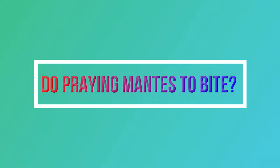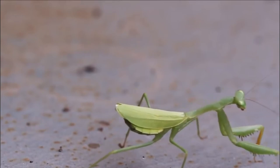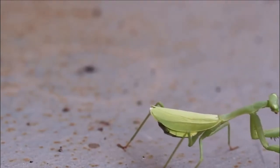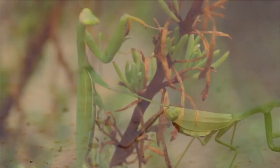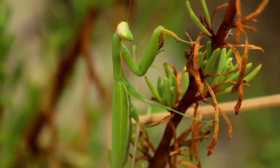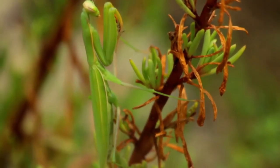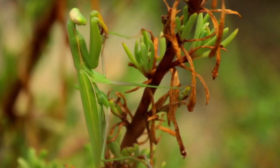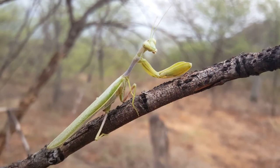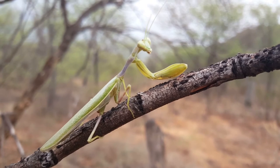Do praying mantises bite? Despite the praying mantis being a dangerous and deadly predator to the insects and bugs that they prey on, it's never likely for a praying mantis to attack humans. Praying mantises have very good eyesight. On a clear day, they can see movement from about 60 feet — that is 18.2 meters away. Because of this, they can tell the difference between their usual food and a finger or something much bigger, so they usually stay away from people. Even though the chances of a praying mantis biting a person are very low, accidents can happen. If someone touches or comes into contact with a mantis without knowing it, or if your dog or other pet tries to play with a praying mantis, it may bite them to protect itself and scare them away.